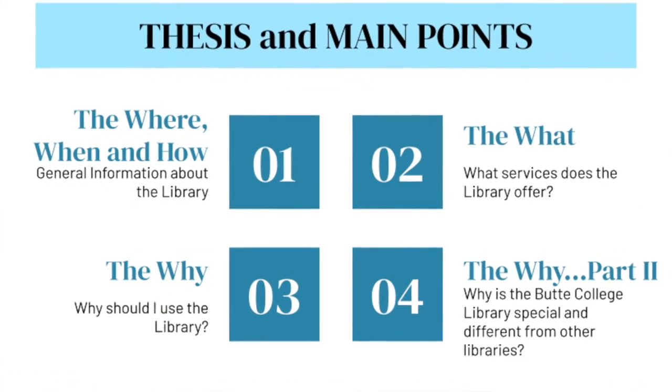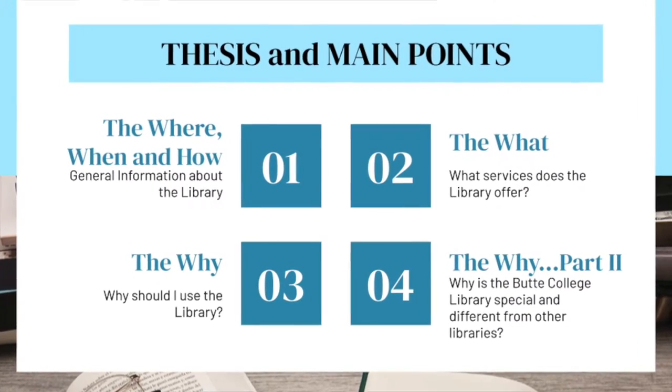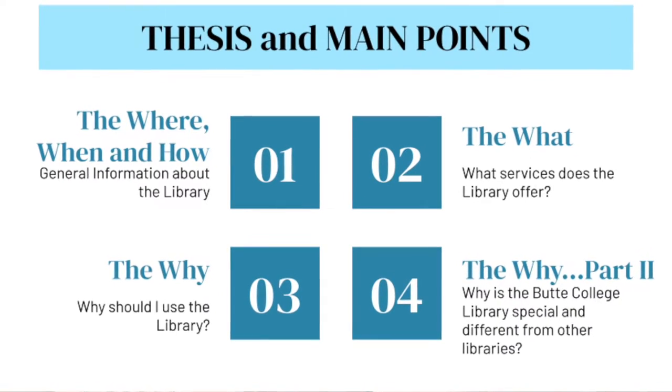Second, Tanner will be answering the what. What is the library? What specific services does the library offer? Third, you'll get to hear from me again, Erin, about the why. Why should I, as a student, use the library? Why would I be interested in this awesome resource? Lastly, Julia will also answer the why. Why is the Butte College Library special? What makes the Butte College Library unique or different from other community college libraries?